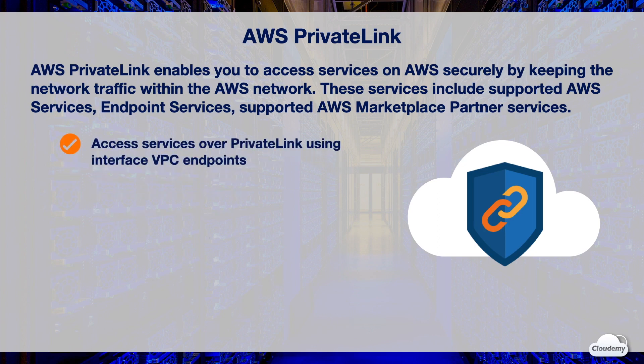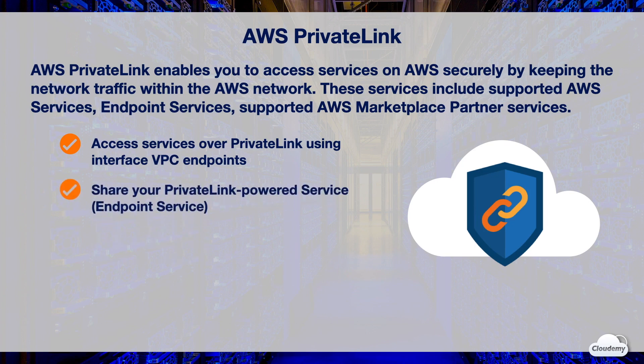With PrivateLink, your applications can access supported services using interface VPC endpoints inside a VPC. Communications between your applications inside the VPC and other services travel over PrivateLink. You can share your services with other AWS accounts or resources in other VPCs over PrivateLink.